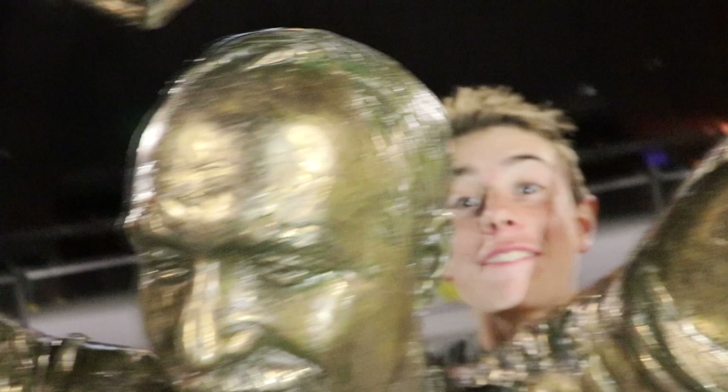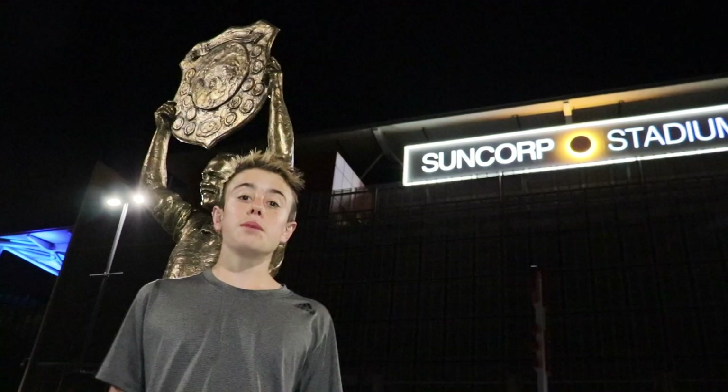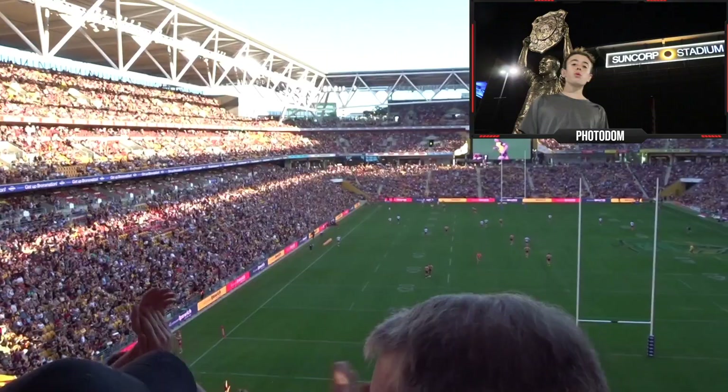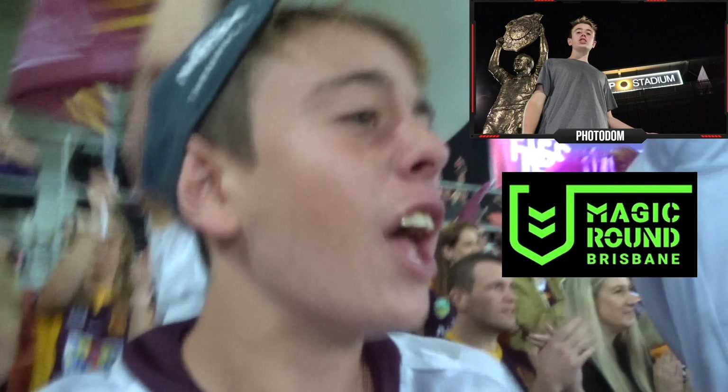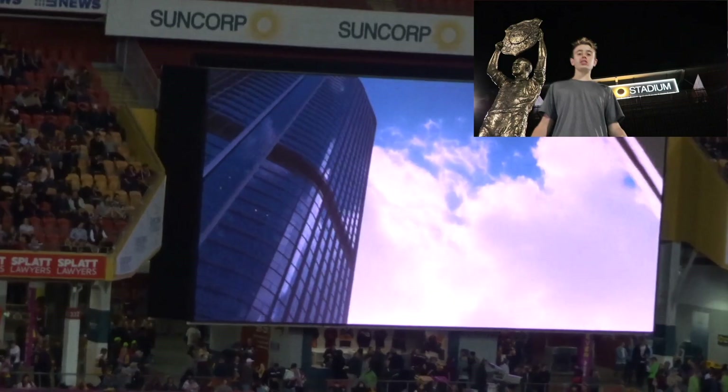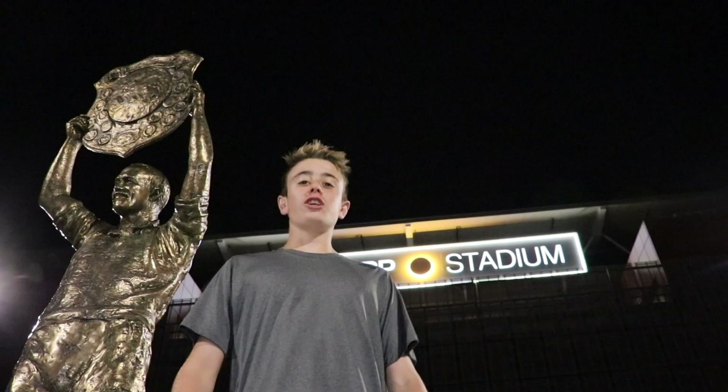Number two: Suncorp Stadium — the place I basically live at when the NRL season is on. I would have this at number one, but sport isn't for everybody. But even if sport isn't for you, I still recommend it because it is great whatever NRL game is being played here. Some of the key games are Magic Round, State of Origin, and any of the big blockbuster Broncos games. I can't really rate the soccer matches because I actually haven't been to one. There's a whole price range of tickets to suit any budget, so if you're in Brisbane City, look up if there is a game being played.